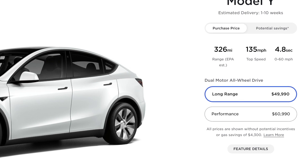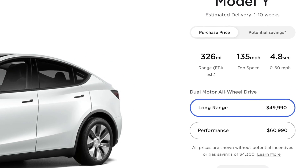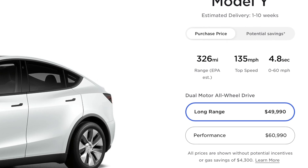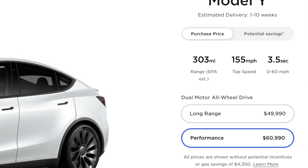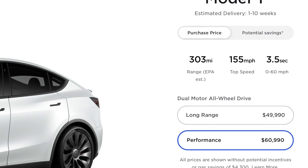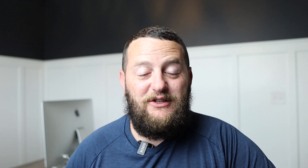The long range is going to get you 326 miles of rated range and a 0-60 in 4.8 seconds. The performance model, on the other hand, is going to give you 303 miles of rated range and a 0-60 in a blisteringly fast 3.5 seconds. Obviously, this is all up to personal preference on whether you need or really desire to have the fastest Tesla Model Y available.